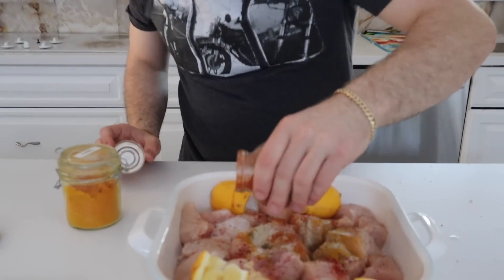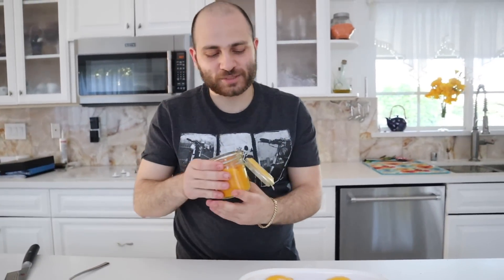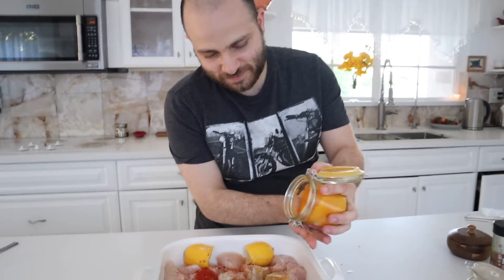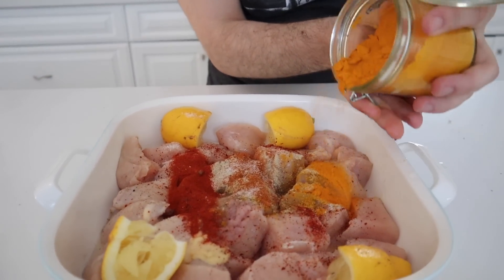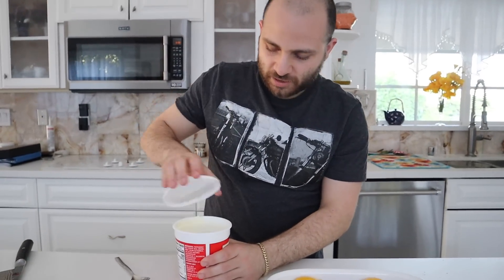Now the two fun spices — paprika and turmeric for color. I want to try to get that orange, because orange is the most appetizing color. What's the least appetizing color? Green? Brown? Yellow? Mac and cheese is yellow — it's like orange.